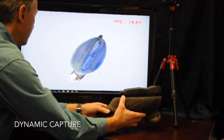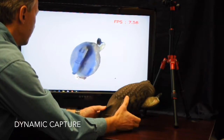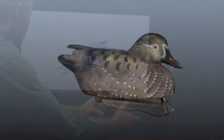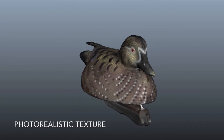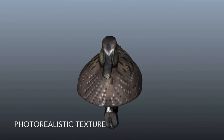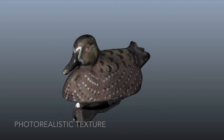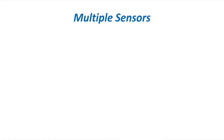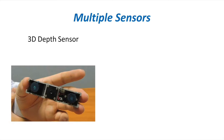To start with, we use a Dynamic Capture approach, which allows users to hand-manipulate objects and capture a complete 3D model in less than 20 seconds. The capture system is intelligent and automatically segments the user's hands from the object being scanned. The capture system is also able to capture data from a standalone 3D depth sensor, and our software is finely tuned to select 3D sensors to provide the highest possible accuracy.